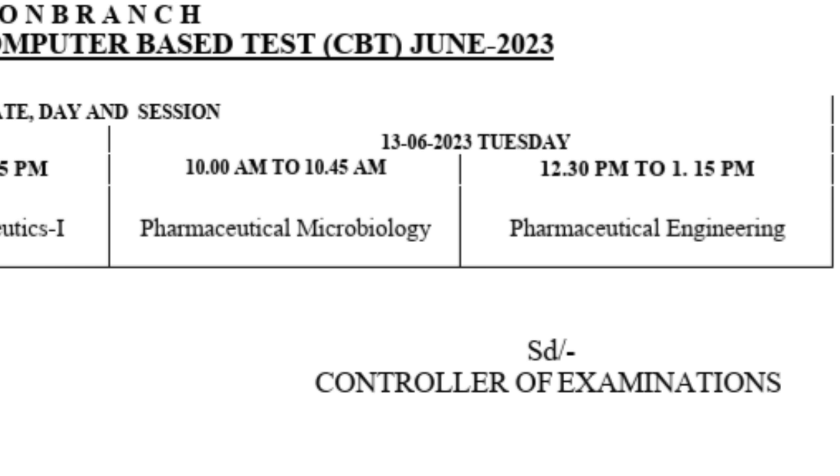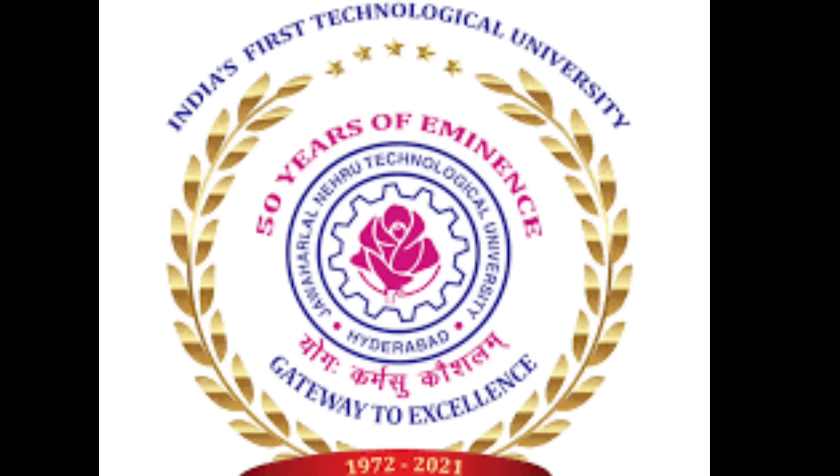For all JNTUH-related updates, follow us on Instagram, Twitter, and Telegram. Links are in the description.